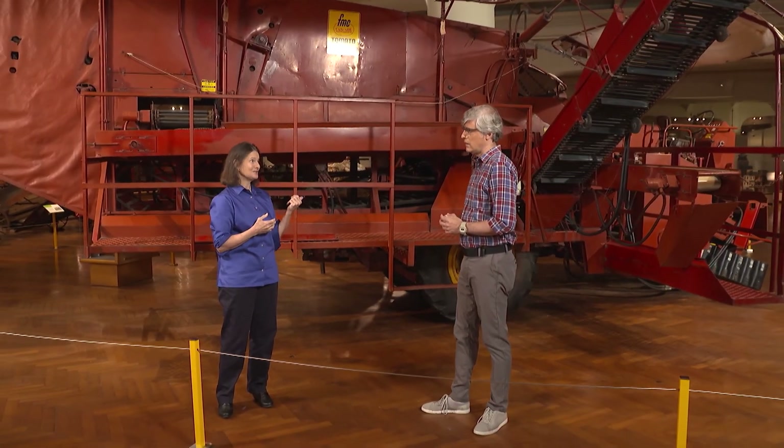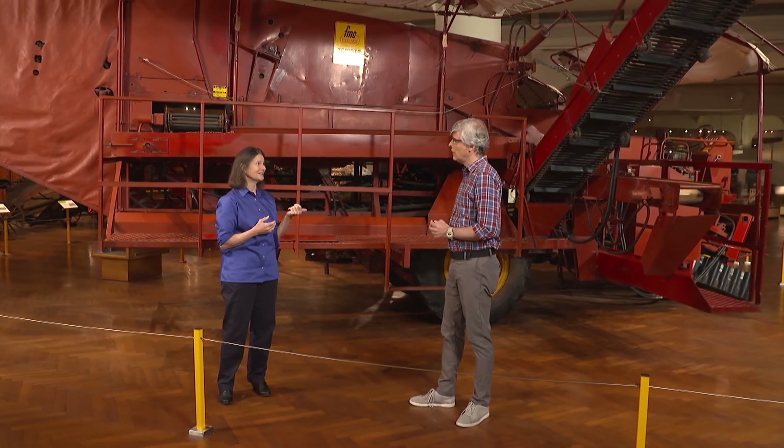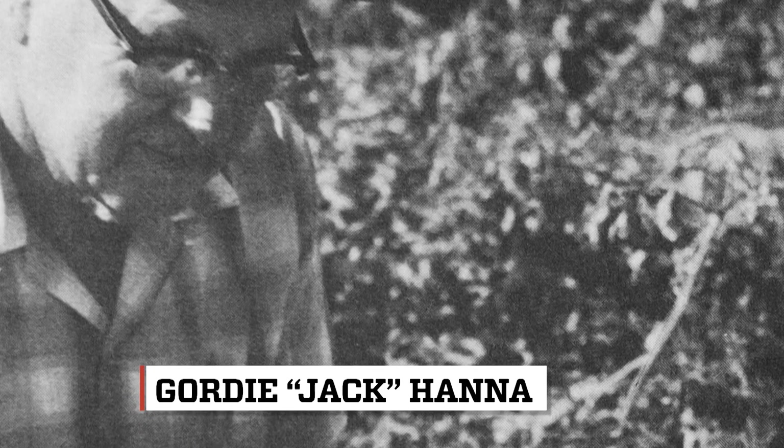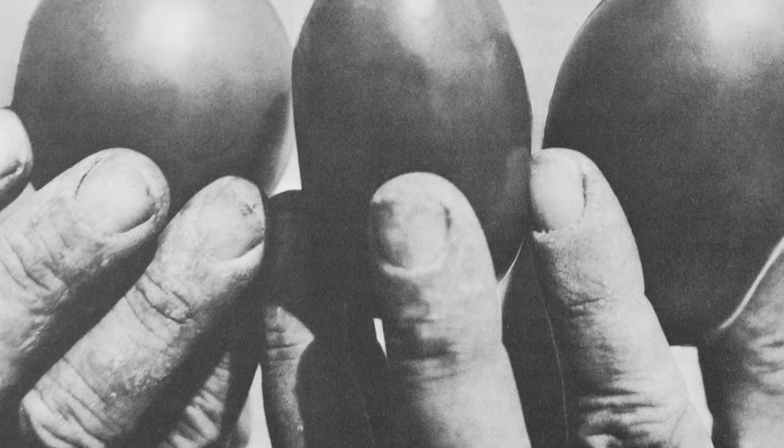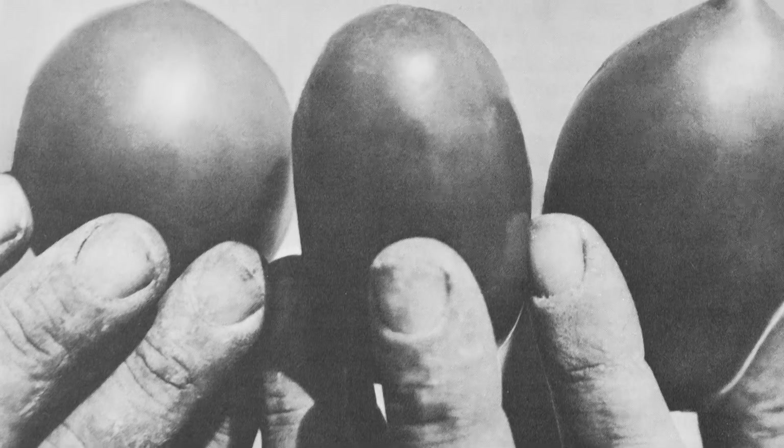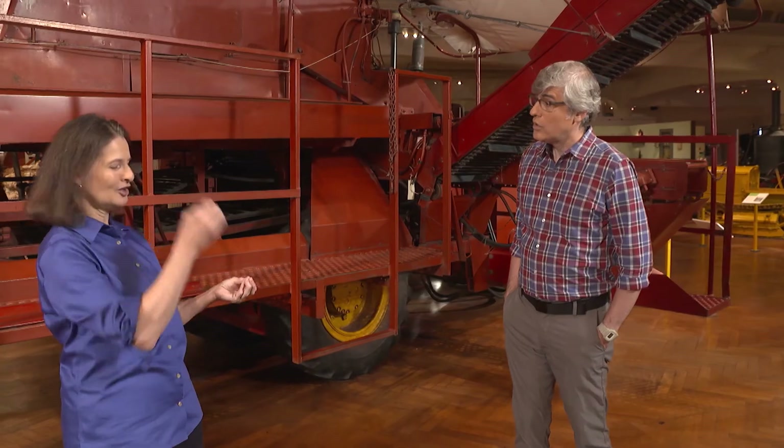But the tomato required for this machine required special engineering. Gordy Jack Hanna, the vegetable crop scientist at University of California, Davis, spent at least 20 years trying to find the harvest tomato — the one that he could bounce and it wouldn't splatter.